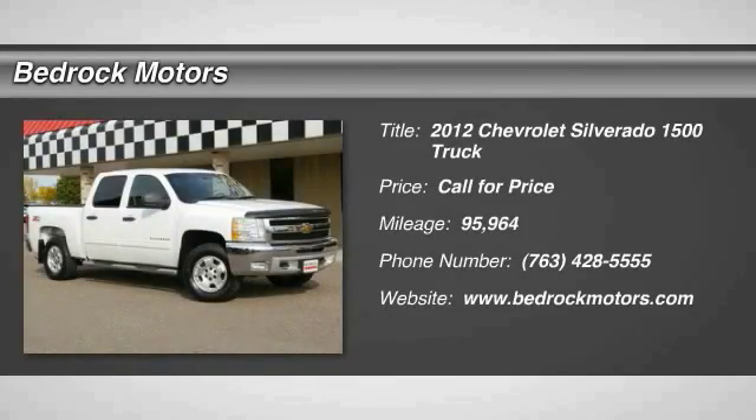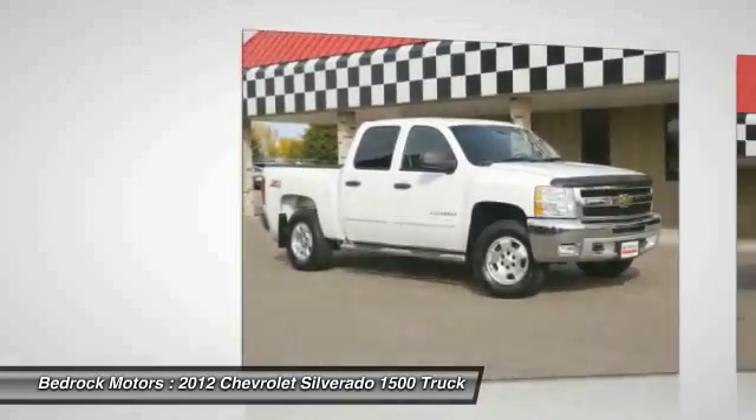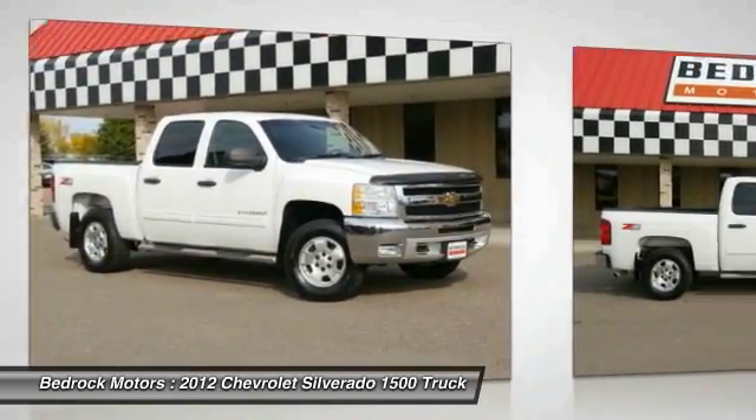The 2012 Silverado 1500. The Chevy Silverado 1500 has the lowest cost of ownership of any full-size pickup.